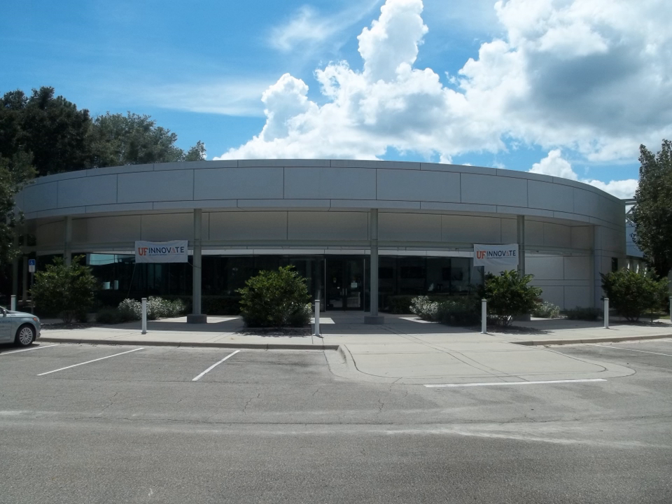UF Innovate Sid Martin Biotech, formerly known as Sid Martin Biotechnology Development Institute, was officially founded on July 2, 1990 by the Florida Legislature. It was named after Sid Martin, a member of the Florida House of Representatives, in recognition of his commitment to the state of Florida and the University of Florida.